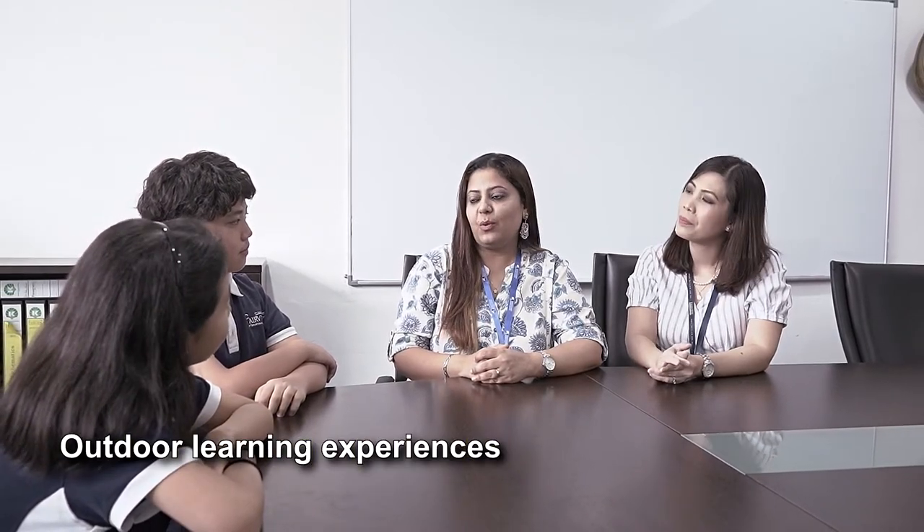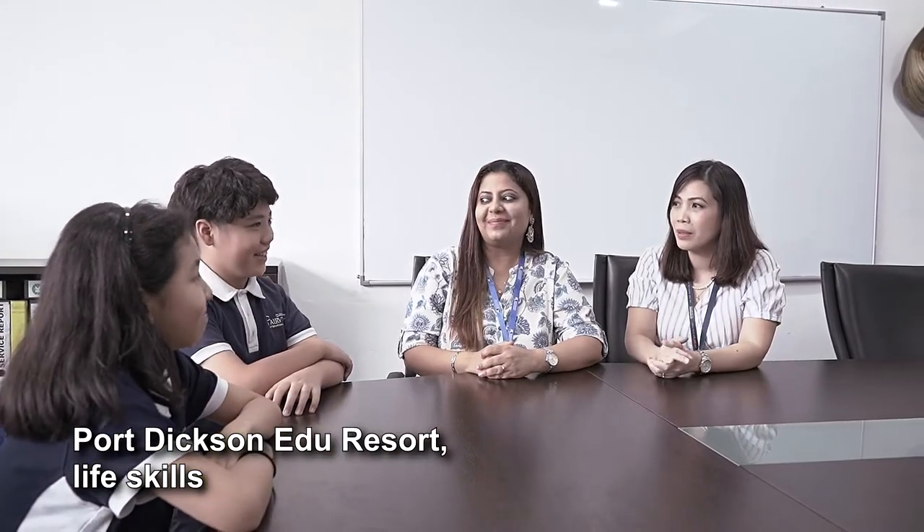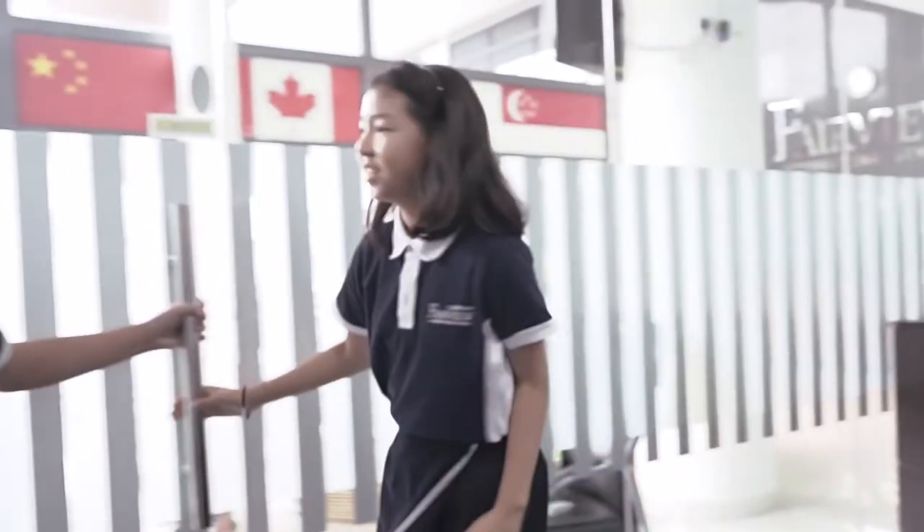We also focus on outdoor learning engagements. I'm sure you always look forward to the activities you do at the PD camp. Wenrui and Jenny, I think it's time for you to go back to class. Bye guys! See you soon in Fairview!